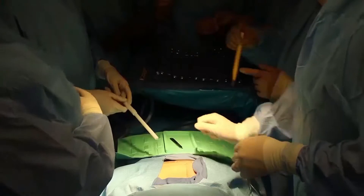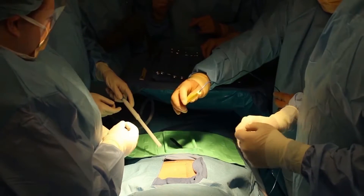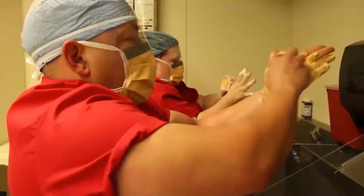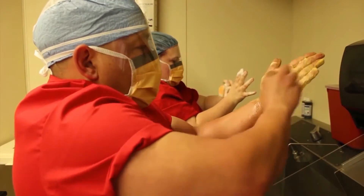After you complete the surgical technology program, you will sit for the CST certification exam, which is administered by the NBSTSA. Once you are certified, you are called a certified surgical technologist.